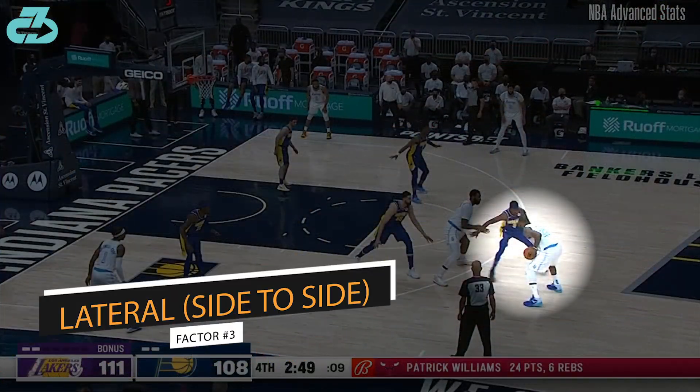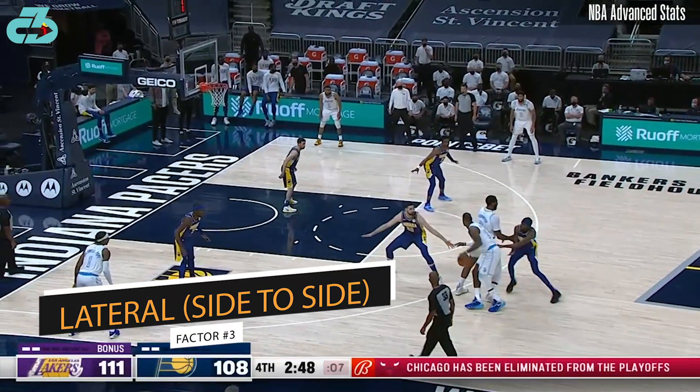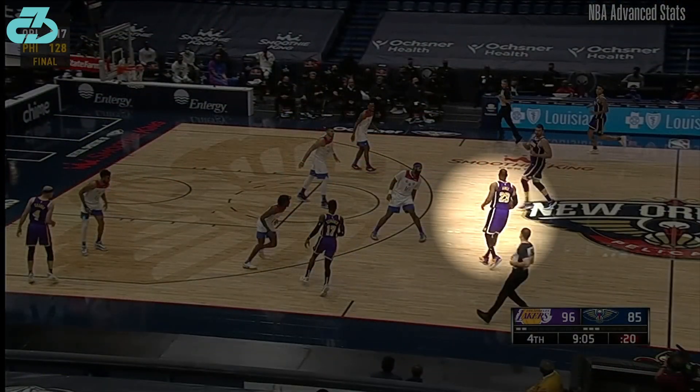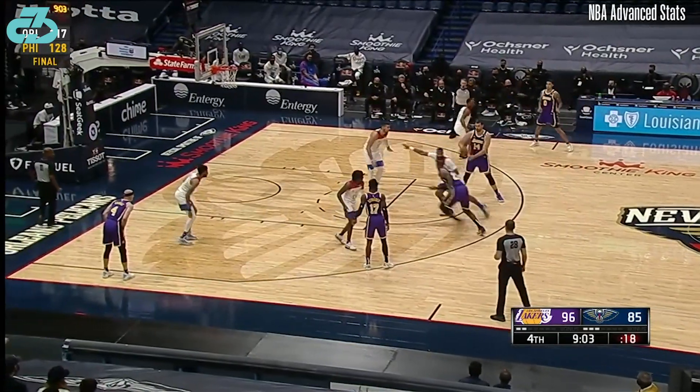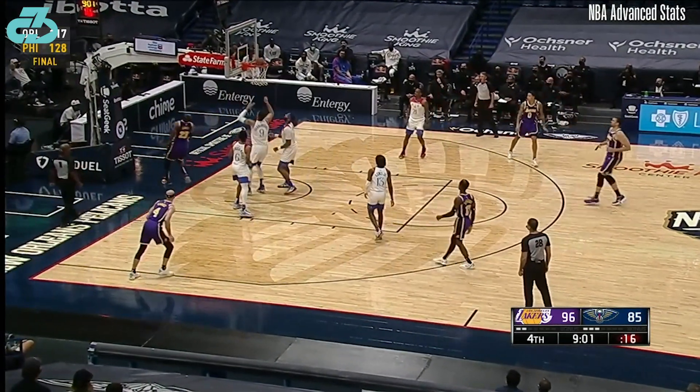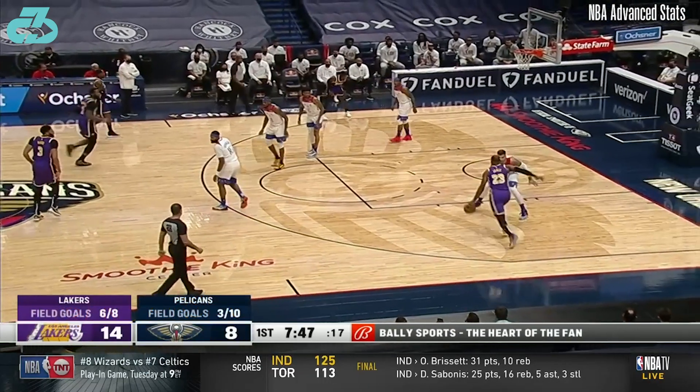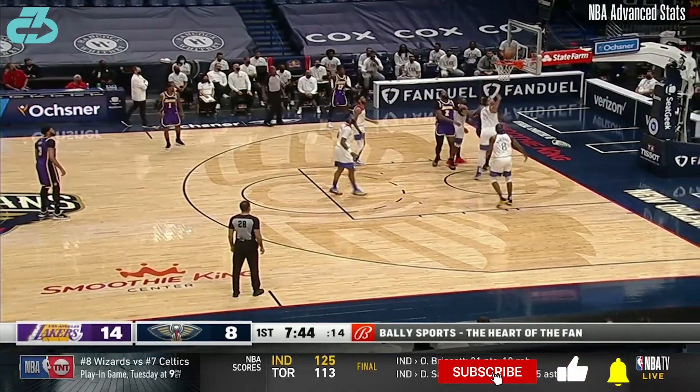LeBron used the lateral side step off the right leg into his jumper in game 1, but in game 2 he was loading the right ankle for full weight cuts as well. Bron really limited his rotation on the right ankle in game 1, but in game 2 he was rotating directly off his right ankle while in traffic.